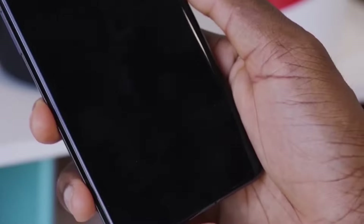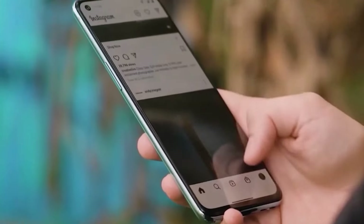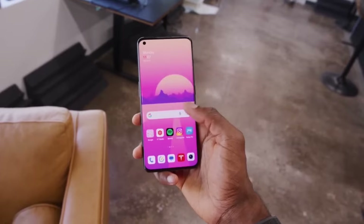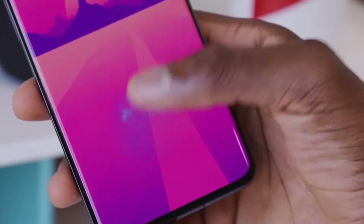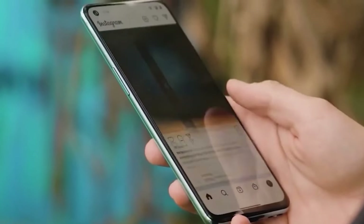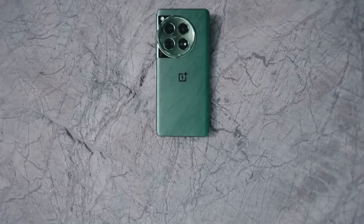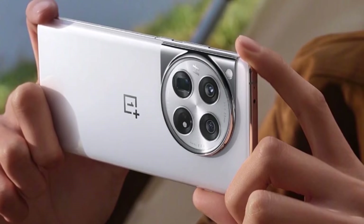So should you wait for the OnePlus 13? Well, if you're someone who loves having the latest and greatest tech, I'd say yes — the OnePlus 13 is shaping up to be a real game changer. But if you're happy with your current phone and don't mind missing out on the newest features, then you might not need to rush. It's all about what you need in a smartphone.